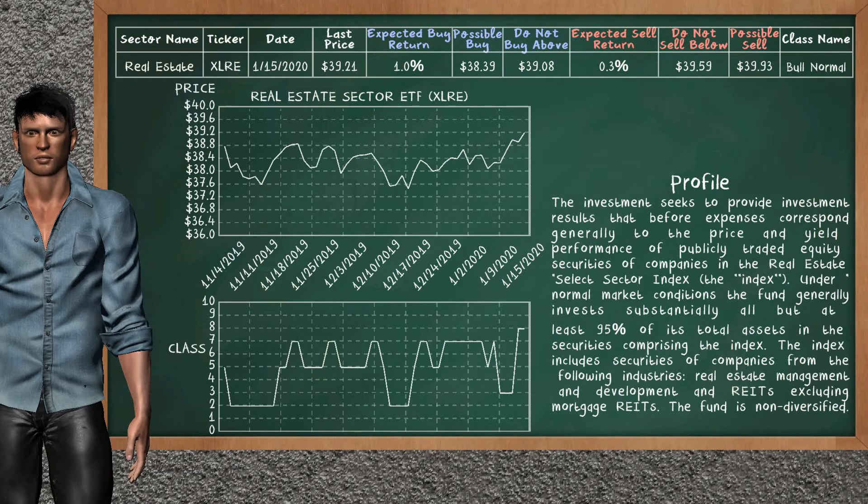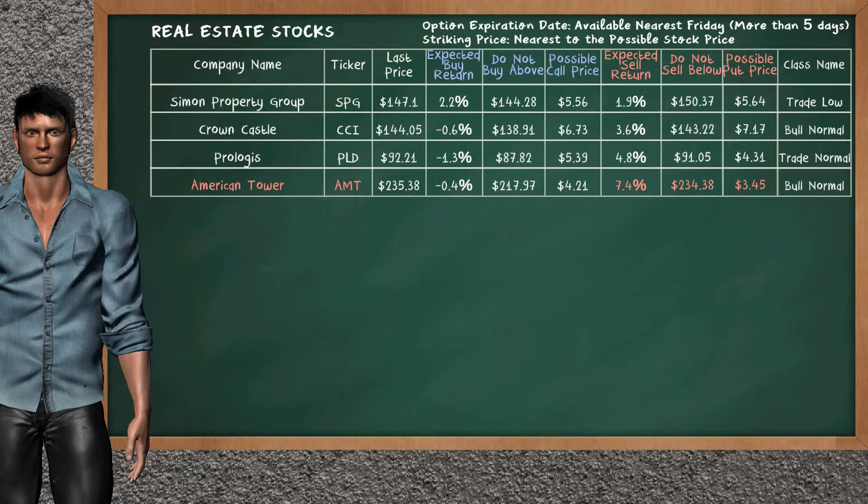Real estate sector ETF belongs to the bull normal class. Today, our analysis does not list it as an opportunity to buy or sell. Let's look at the stocks table of real estate sector. Our analysis does not list the top opportunity to buy. On the other hand, there is a strong opportunity to sell American Tower. It has an expected sell return of 7.4%. You may sell it at a minimum price of $234.38. For put option, a possible put price is at $3.45.